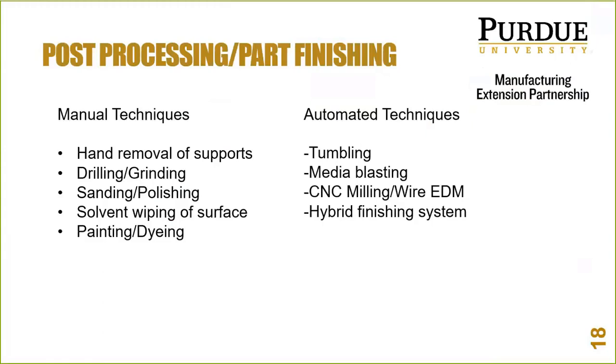We can't have operators finishing parts one by one and expect them to cost the same as injection-molded parts coming off every five seconds. We've got to think about these things as well — and that'll be a topic for future webinars and workshops on part finishing applications.